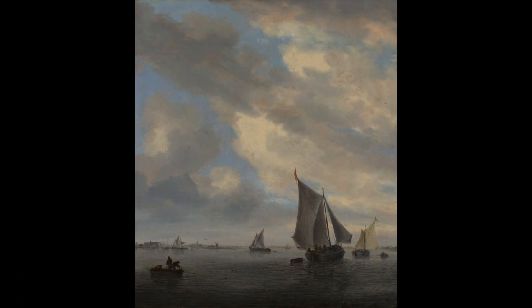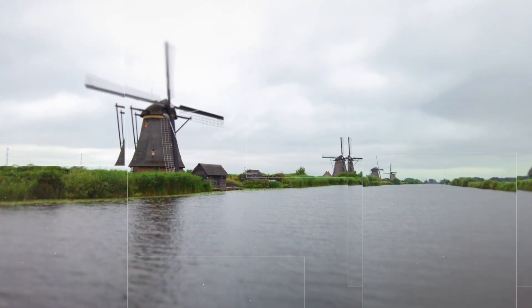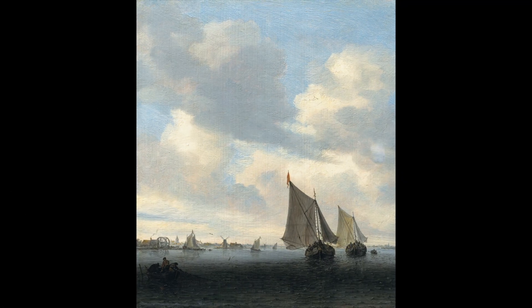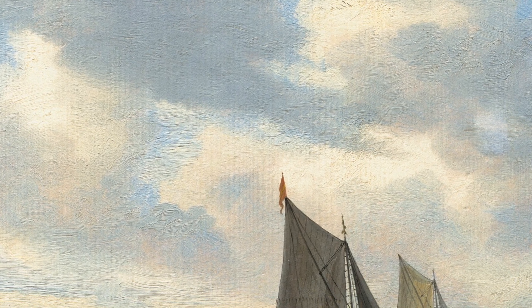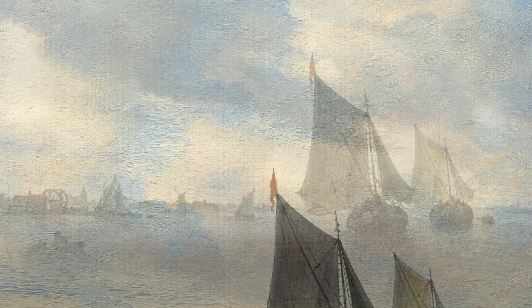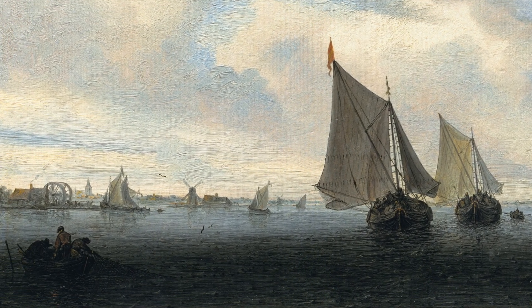It could have to do with the fact that he preferred to paint from direct observation. One thing that struck me as I researched Ruysdael was the excellent condition of so many of his paintings — you hardly see any cracking or paint issues. That could be because he worked on board and panel, which helps, but I'm curious to look deeper into his process.